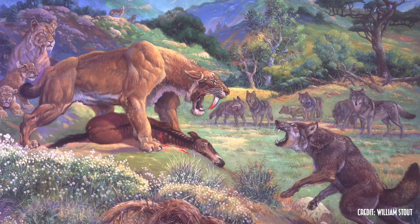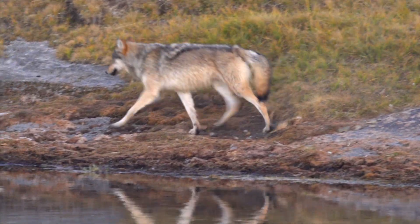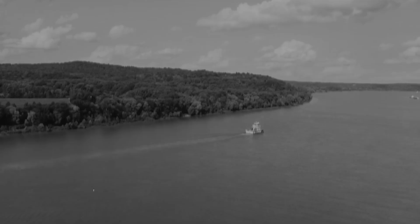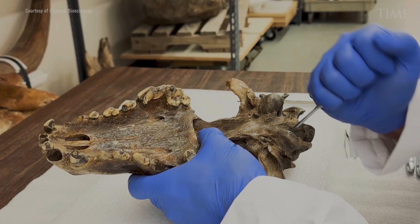Dire Wolves were part of a suite of mega-predators that once dominated the American landscape, preying on mammoths and bison. Marginally larger than modern gray wolves, the first Dire Wolf specimens were discovered along the Ohio River in 1854. Since then, the remains of thousands of Dire Wolves have been found.